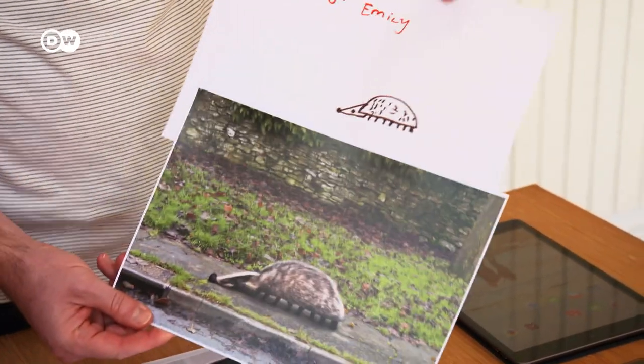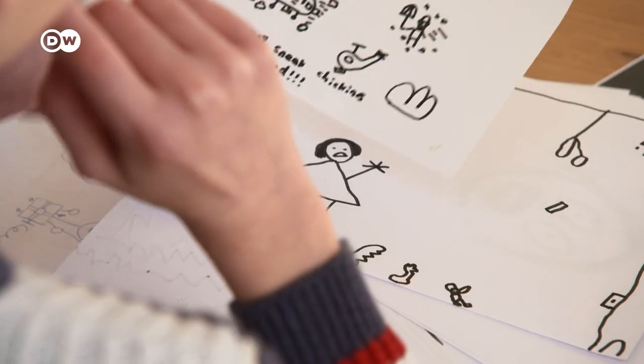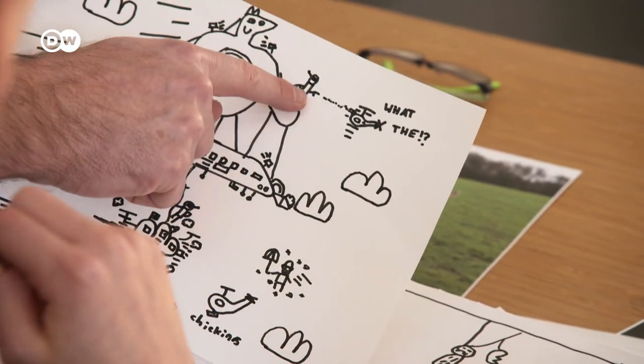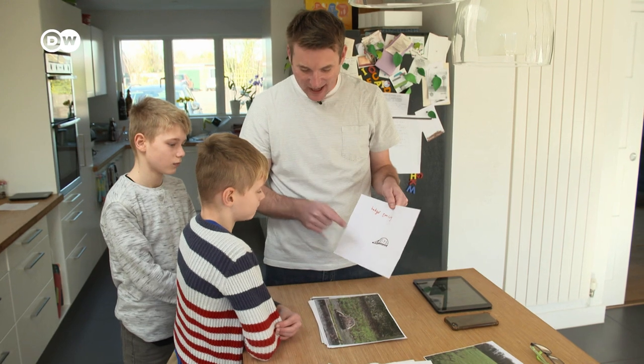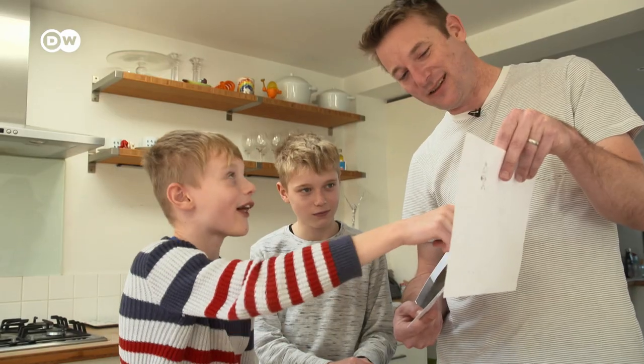Tom Curtis began his project, Things I Have Drawn, in 2015, when his children, Dom and Al, were younger. Their drawings of animals, monsters, cars and people inspired him. With the help of digital technology, he transformed them into surprising pictures.